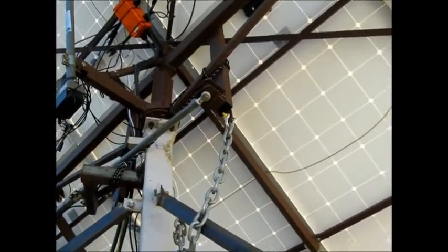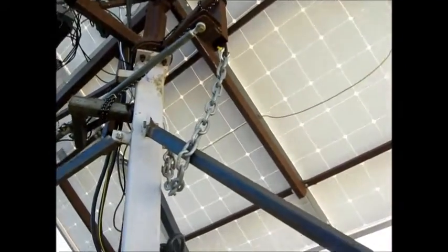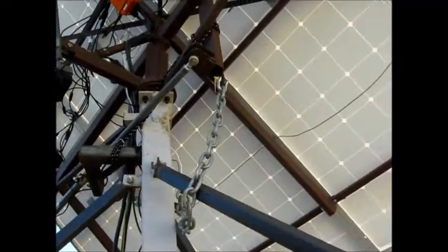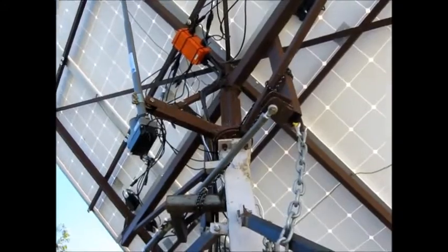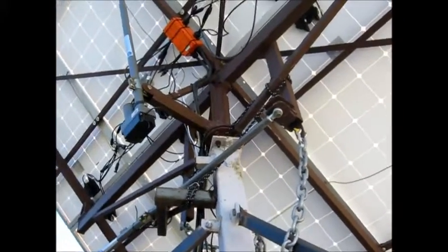Basically pretty simple — just a couple of actuators and a safety chain, because we've had fairly strong wind and I don't want it to blow over the neighbour's fence if we get cyclone-strength winds. That's a bit of an update on my solar tracker.